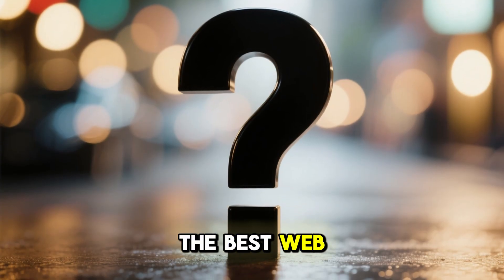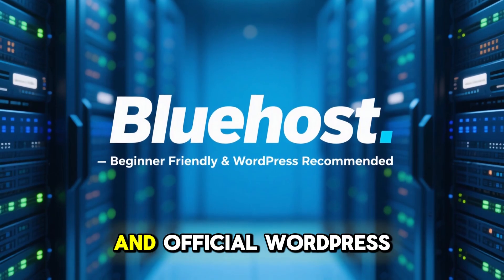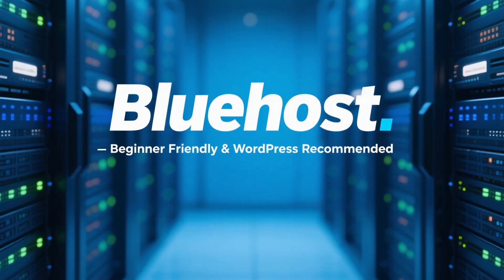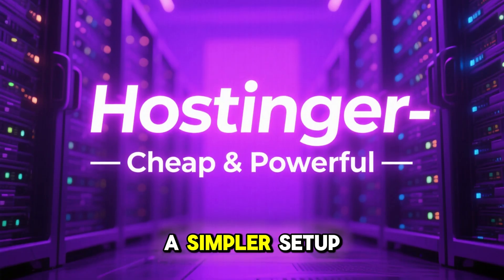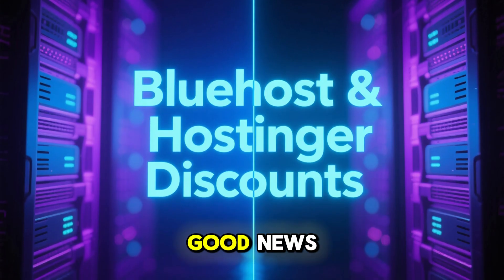So which is the best web host? If you want a very beginner-friendly platform with strong support and official WordPress backing, Bluehost is a fantastic choice. But if you're looking for the cheapest option with surprisingly strong performance and don't mind a simpler setup, Hostinger might be the better deal.